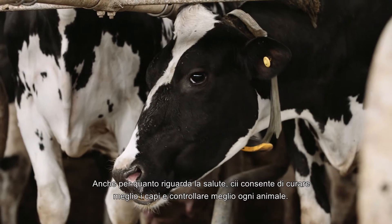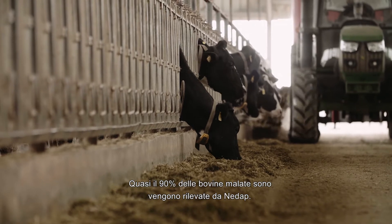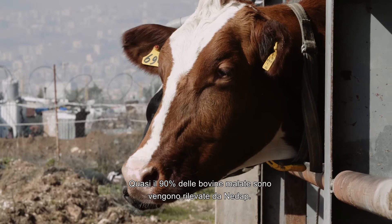For health, it also gives animal attention and animal checks. Almost 90% of the sick cows have been detected by NEDAP.